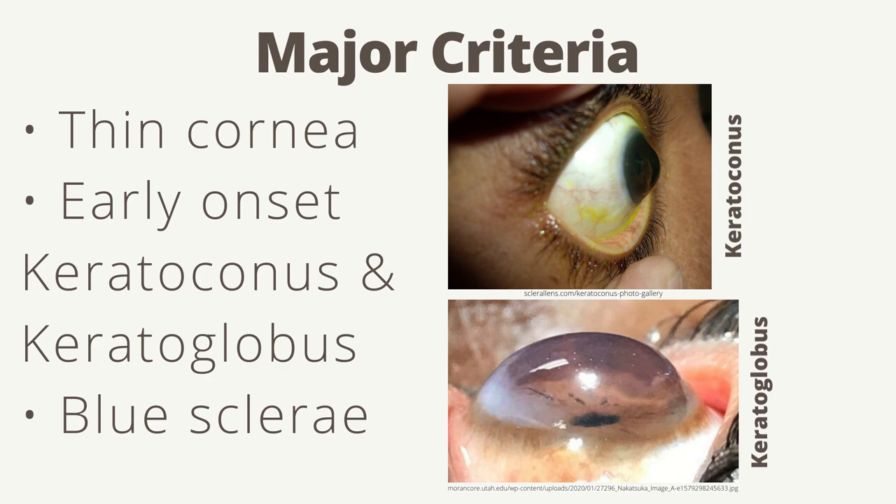The major criteria for BCS include thin cornea, early-onset keratoconus and keratoglobus, and blue sclera. Keratoconus is when your cornea bulges out in a cone shape, and keratoglobus is when it bulges out in a round shape. Individuals with either condition have worsening vision and may have severe pain or pressure in their eyes. Blue sclera is when the whites of the eyes have a blue tinge to them, and this phenomenon is indicative of many types of EDS or other connective tissue disorders.